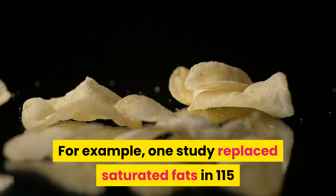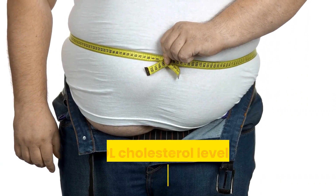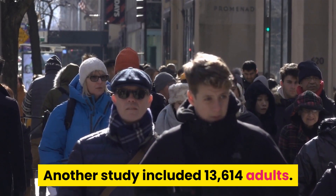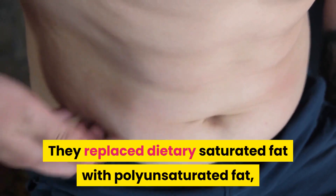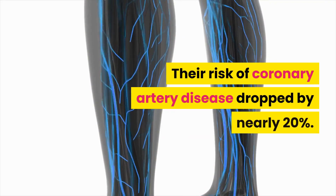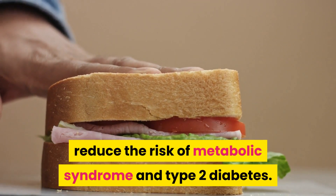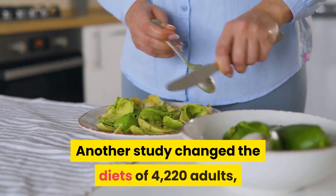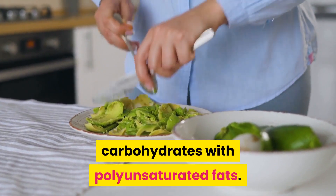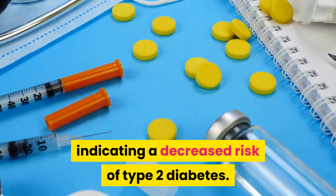One study replaced saturated fats in 115 adults' diets with polyunsaturated fats for 8 weeks. By the end, total and LDL cholesterol levels were reduced by about 10%. Another study included 13,614 adults who replaced dietary saturated fat with polyunsaturated fat, providing about 15% of total calories. Their risk of coronary artery disease dropped by nearly 20%. Polyunsaturated fats also seem to reduce the risk of metabolic syndrome and type 2 diabetes. Another study changed the diets of 4,220 adults, replacing 5% of their calories from carbohydrates with polyunsaturated fats. Their blood glucose and fasting insulin levels decreased, indicating a decreased risk of type 2 diabetes.